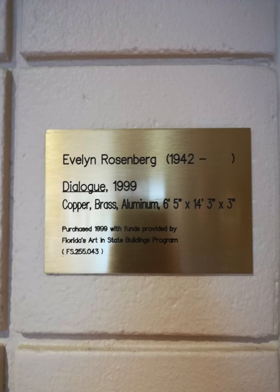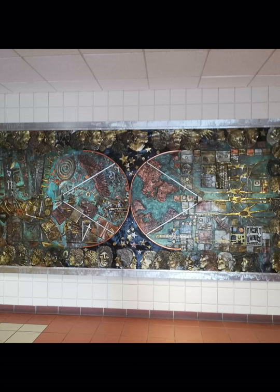The piece that I chose to do for this project was Dialogue by Evelyn Rosenberg. What drew me to this piece was the amount of forethought put into it by the artist, not just in the literal representation of symbols but also in the placement of color and line and geometric shape, creating a great use of movement.